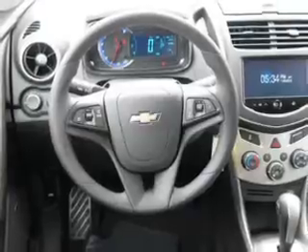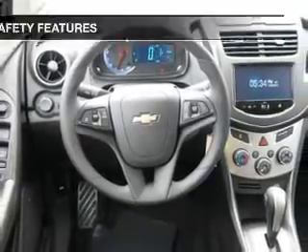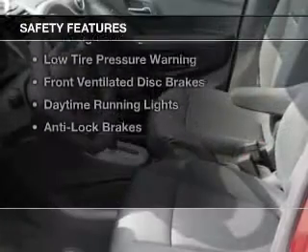Remote start, steering wheel controls, a premium sound system, aluminum rims, and a tilt and telescopic steering wheel. Safety was made a priority with these features.